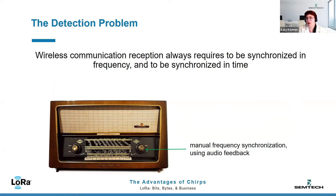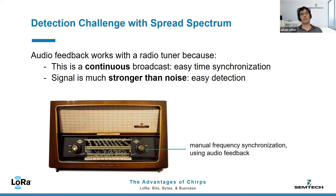So that doesn't seem so complicated — what's different here? It's not difficult in the case of the radio, because for the time part of it, it's a continuous broadcast. So as long as you hit the right frequency, you're going to hear something, so the time part is simple. And also the signal is much stronger than noise, so the detection is really easy. That's why this audio feedback works in the case of a radio.